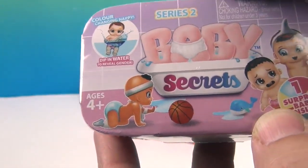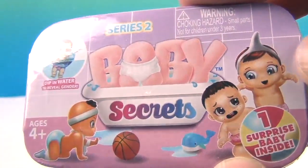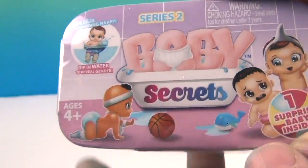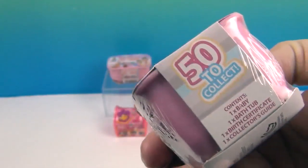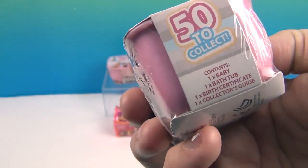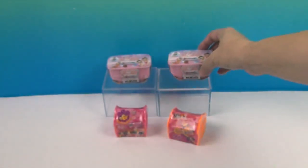We're going to reveal them at the end. But look at this one playing basketball, and the little shark head. We have two babies — I'm hoping for two boys, but whatever you get is what you get. And that's cool. Fifty to collect: one baby, one bathtub, one birth certificate, and one collector's guide.